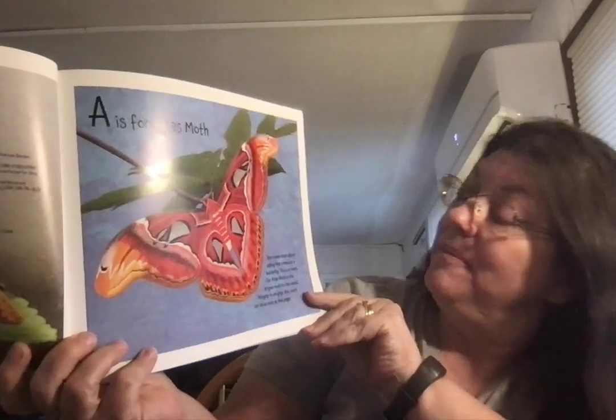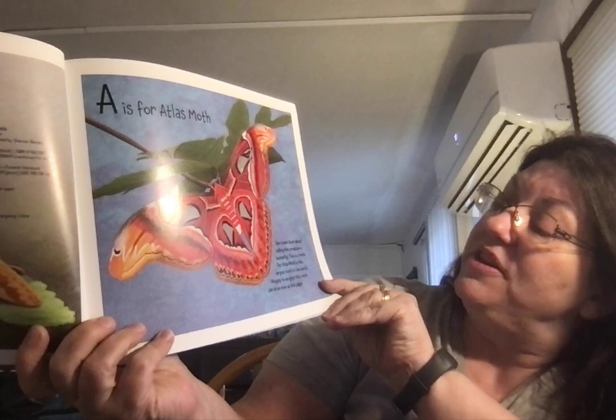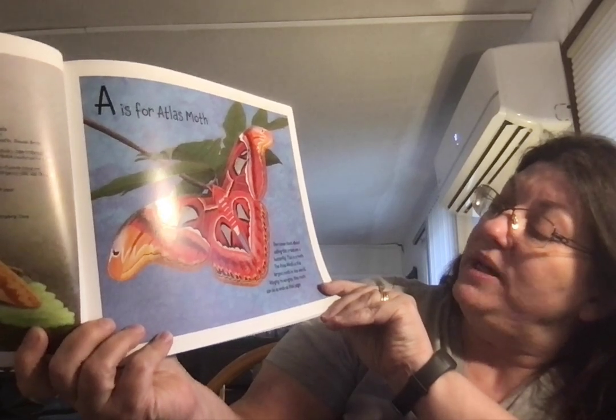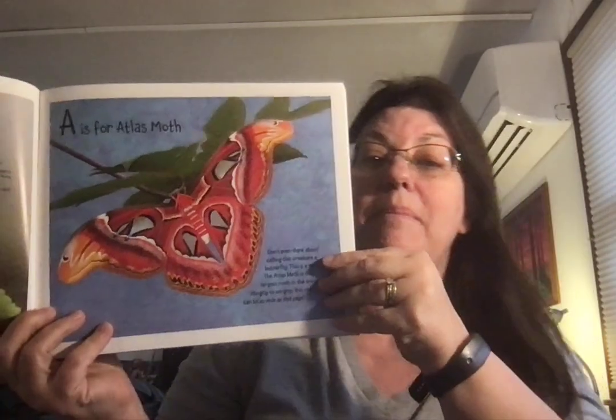Atlas Moth. Don't even think about calling this creature a butterfly. This is a moth. The Atlas Moth is the largest moth in the world. Wing tip to wing tip, this moth can be as wide as this page.